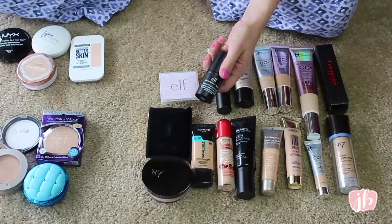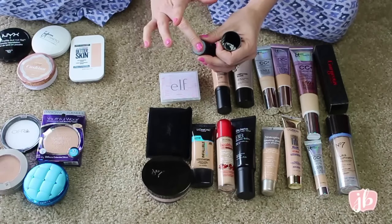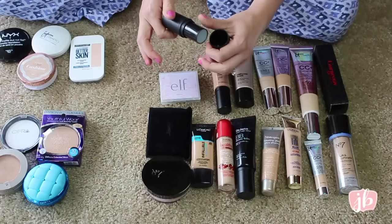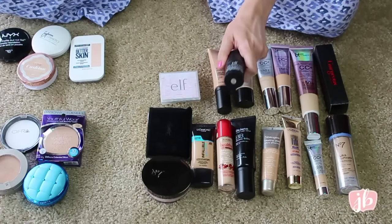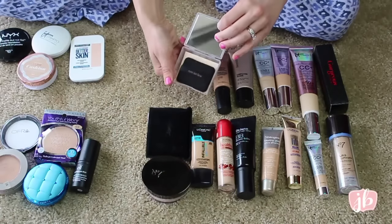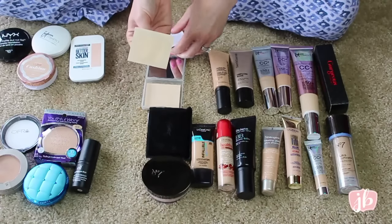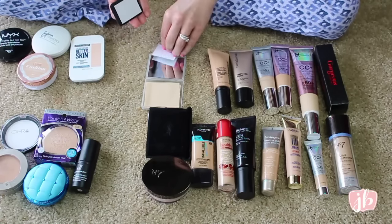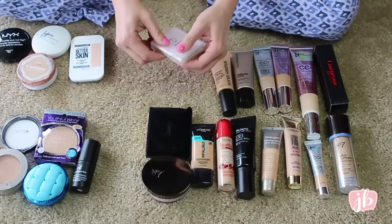I'm going to get rid of the Elf Daily Moisture Stick. I love the idea — you can put it on any dry areas of your face and it adds moisture without messing up your makeup — but I literally have not used it at all recently, so I'm just going to get rid of it. Same with these — these are Elf oil absorbing pads. It's a cool idea where there's a sticky part that pulls up a little sheet to absorb the oil, but I have not used it at all. So I'm going to get rid of that.